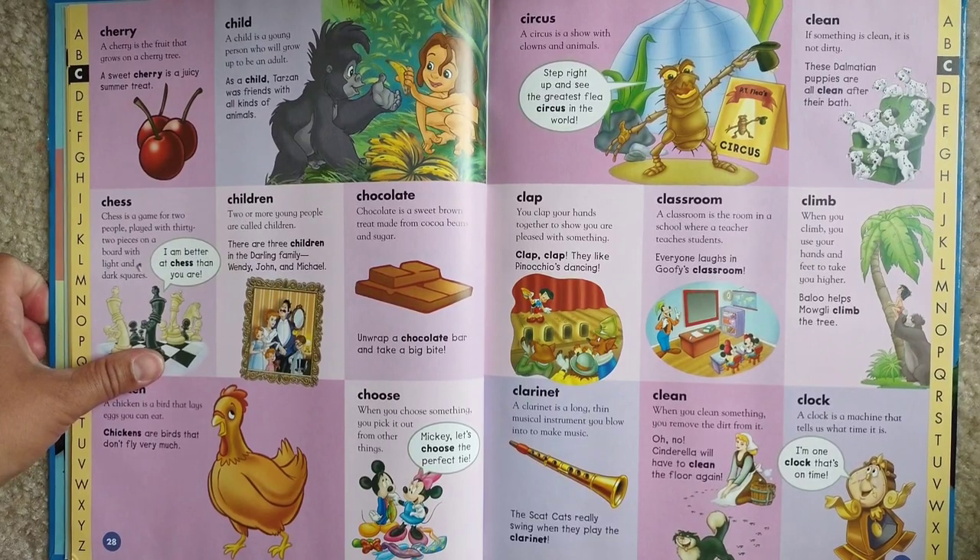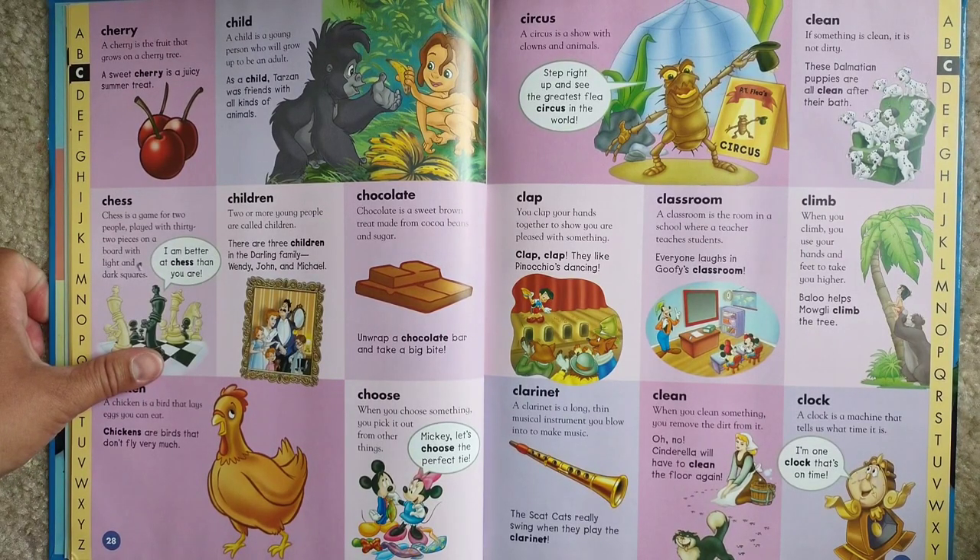Classroom. A classroom is the room in a school where a teacher teaches students. Everyone laughs in Woofie's classroom.